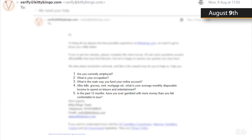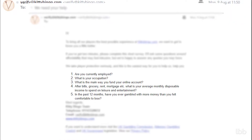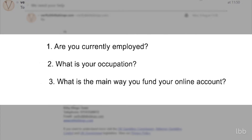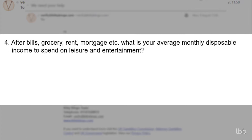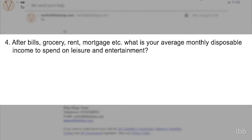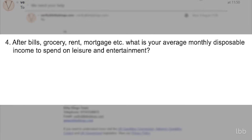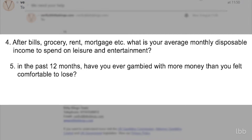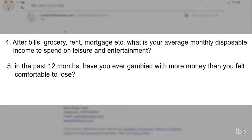The required answers included the following inquiries: Are you currently employed? What is your occupation? What is the main way you fund your online account? After bills, grocery, rent, and mortgage, what is your average monthly disposable income to spend on leisure and entertainment? In the past 12 months, have you ever gambled with more money than you felt comfortable to lose?